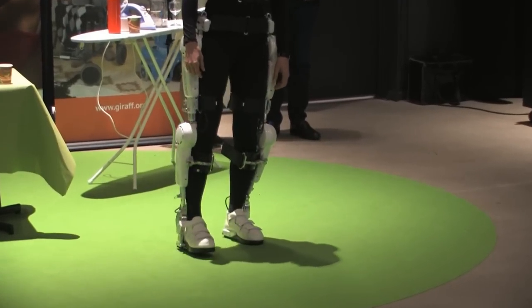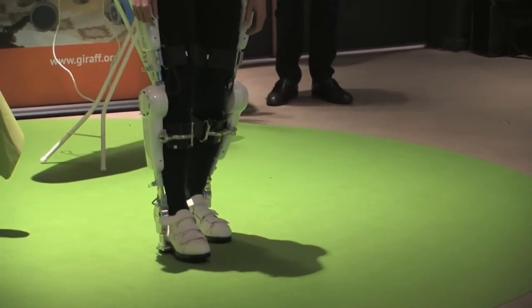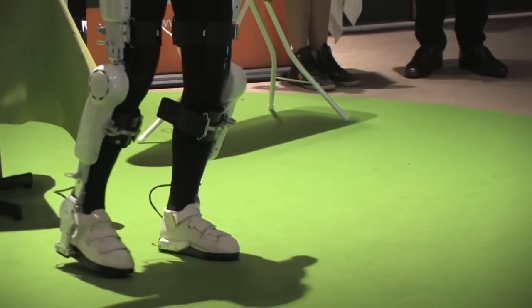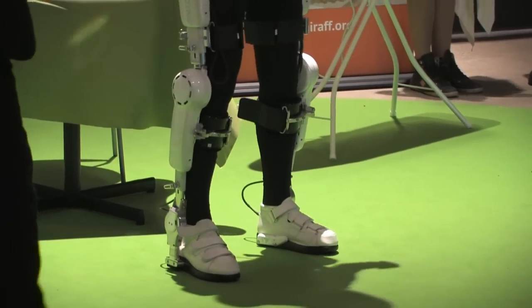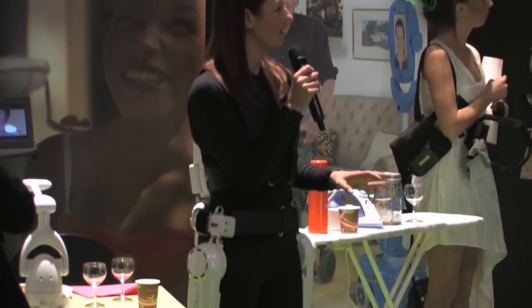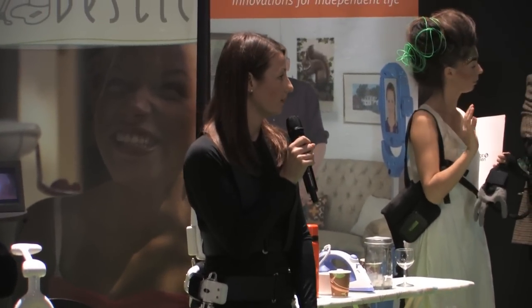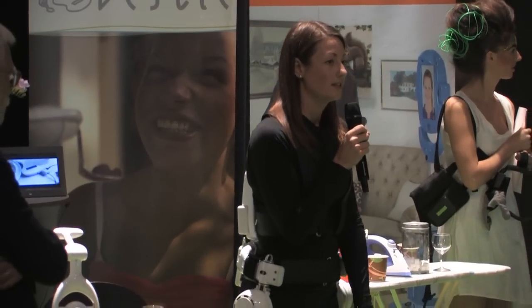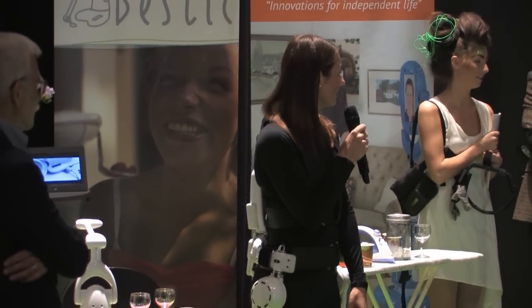A training session — how long does it last? Patients use the suit for around 20 up to 60 minutes per session, depending on the patient, and they have five sessions a week. It's a really intensive training, which we know is important when you have had a stroke and are going to learn how to walk again. It's important to have this intense training.